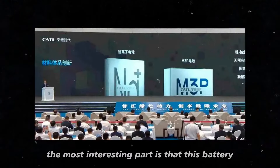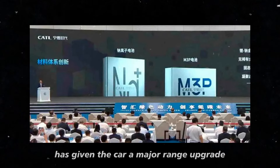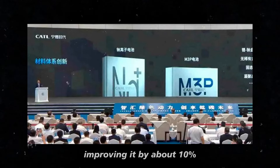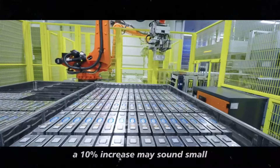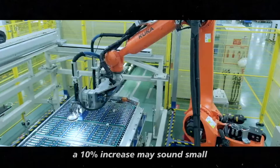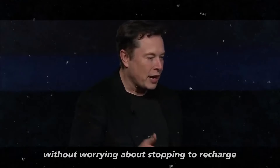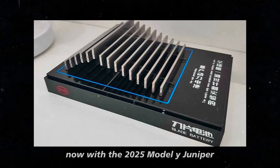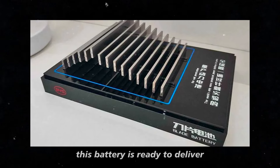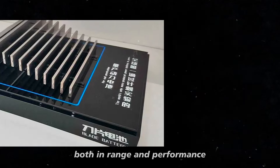The most interesting part is that this battery has given the car a major range upgrade, improving it by about 10%. A 10% increase may sound small, but in practice it means you can travel much farther without worrying about stopping to recharge. With the 2025 Model Y Juniper, this battery is ready to deliver even more impressive results, both in range and performance.